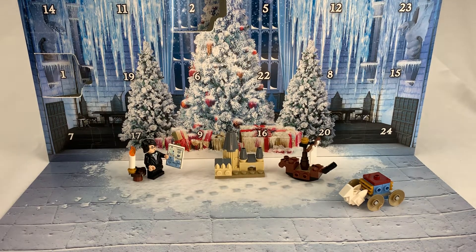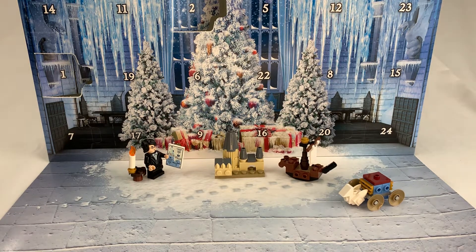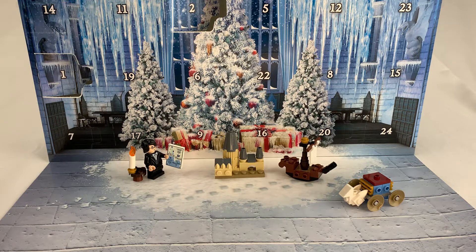Welcome to Missing Peace. Today is December 5th and it's the fifth day of our 2020 LEGO Harry Potter Advent Calendar Series. Let's just get right into it.